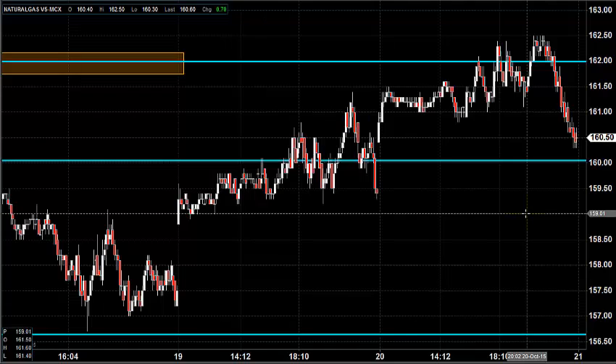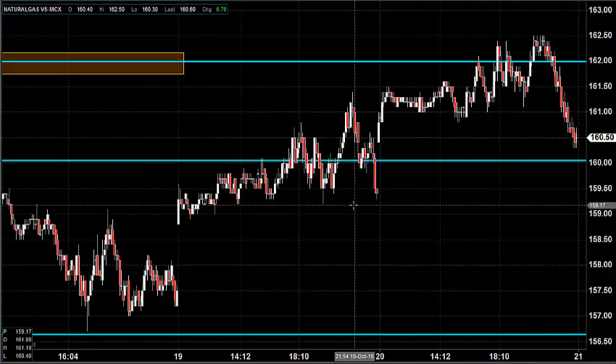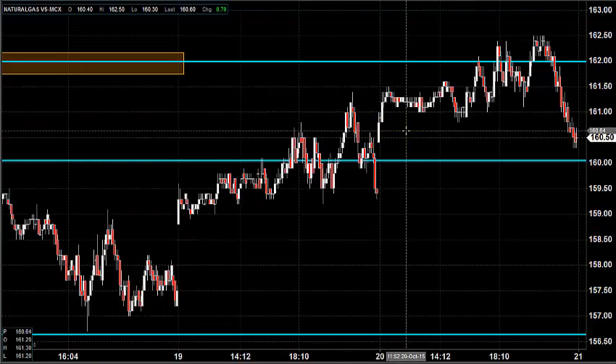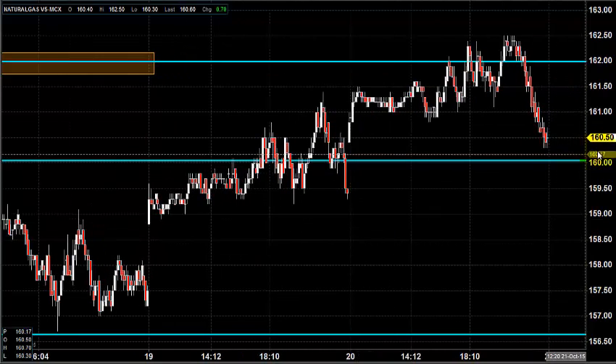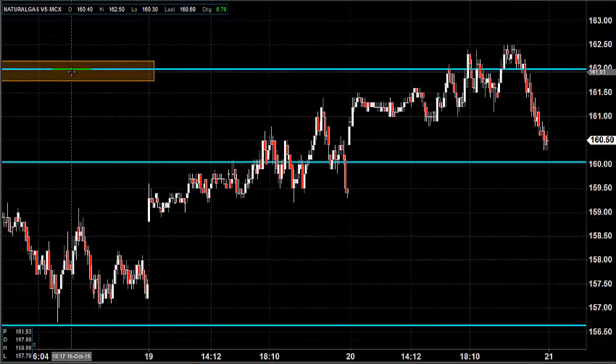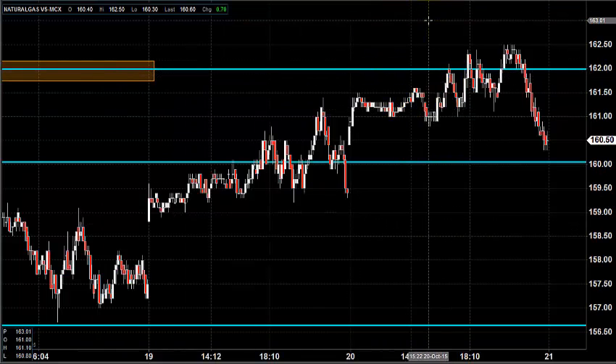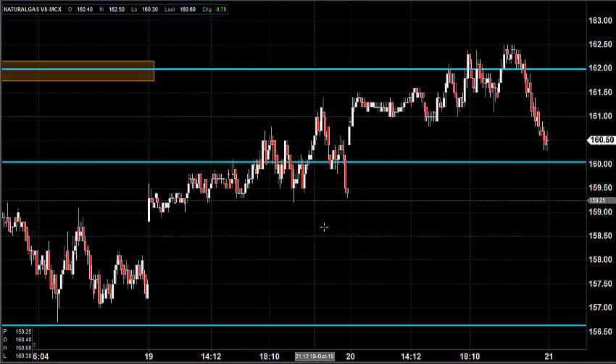Before looking into that, let us see what happened yesterday and what we expected yesterday. For the last two days, we were expecting natural gas to stay in a downtrend, having 162 as a major resistance zone by placing a stop loss nearly at 163. We expected the market to stay in downtrend.